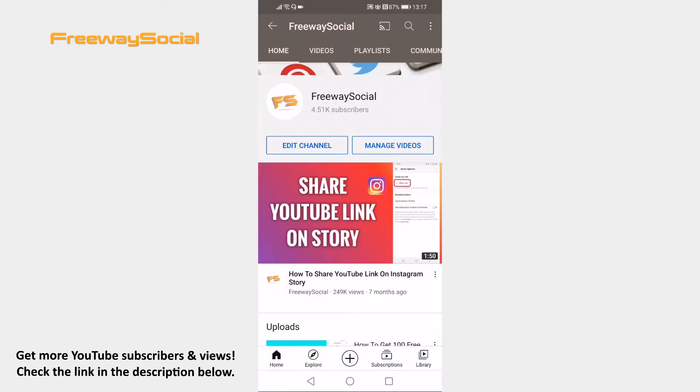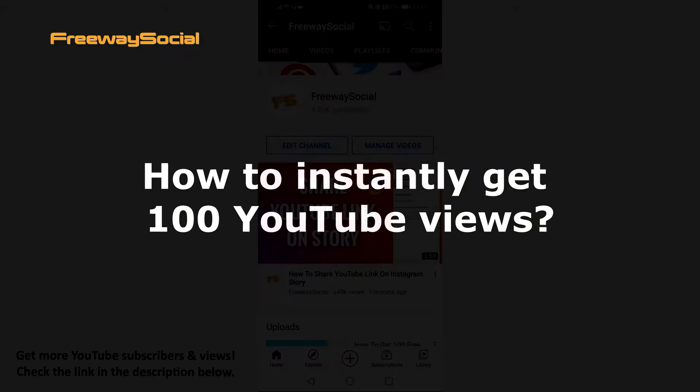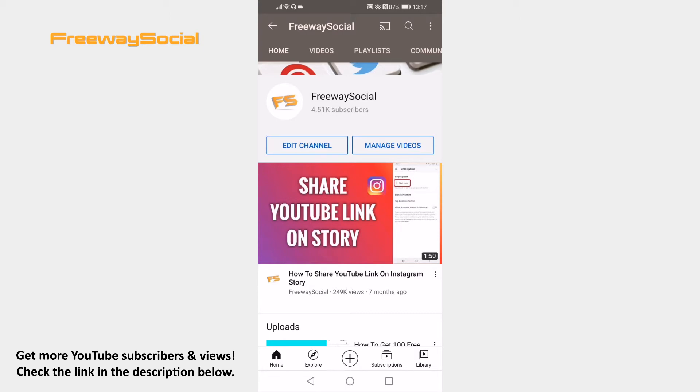Hey guys! This is Thomas from FreewaySocial.com and in this video I will show you how to instantly get 100 YouTube views. Want to get 100 YouTube views instantly? Just follow these steps.